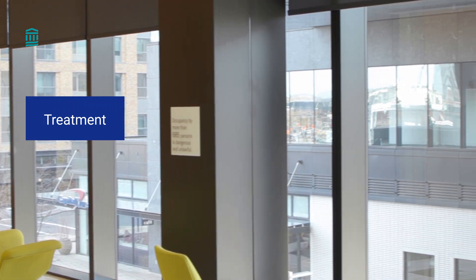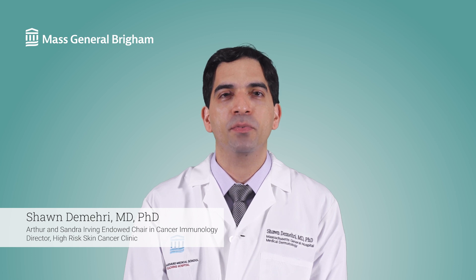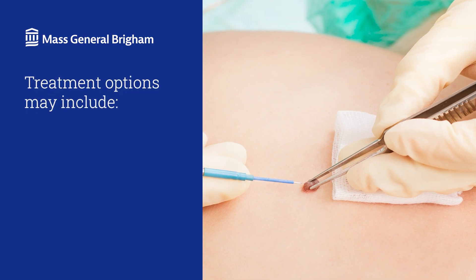So how is squamous cell carcinoma treated? When it's detected early, squamous cell carcinoma is almost always curable. Your treatment options will depend on several factors, including the size and location of the skin cancer and your health. Most of the time, we remove a squamous cell carcinoma with surgical procedures, and we have several surgical options.